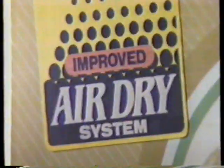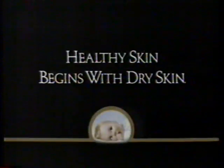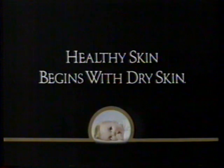What does the baby say? Improved on the inside where it counts — today's Ultra Pampers Plus with the AirDry system, because healthy skin begins with dry skin.